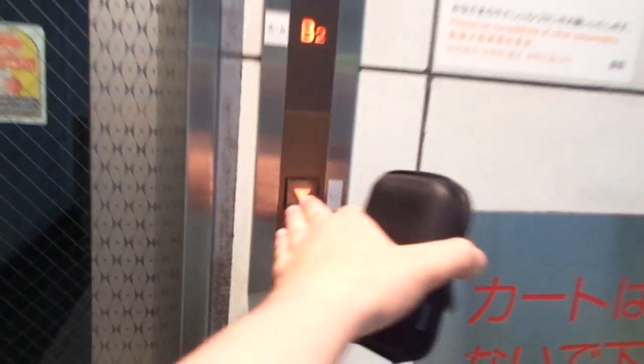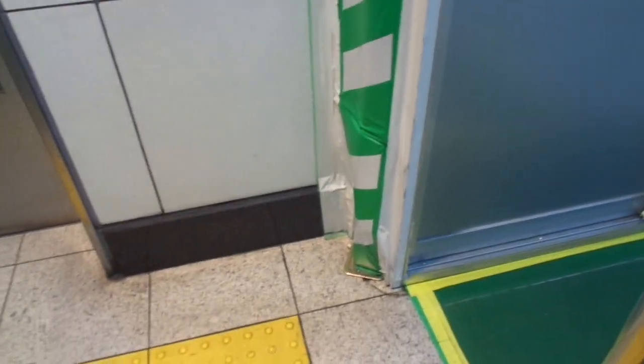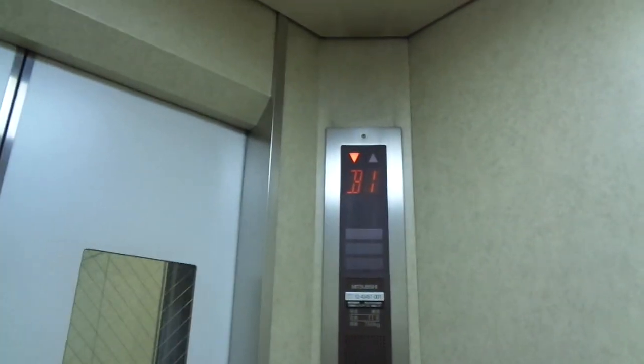There's a very nice elevator to the Keisei line at the Narita Airport Terminal 2 station to the platform floor. Let's ride it. It's from the early 1990s — probably 1991 or 1992. This is the first elevator filmed in Japan this time, on the 3rd of June 2019.